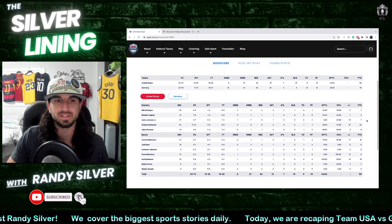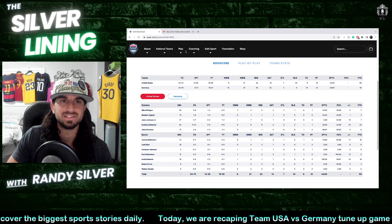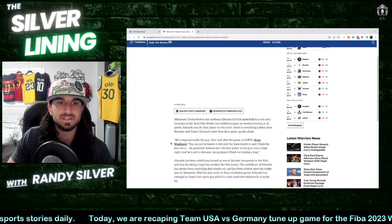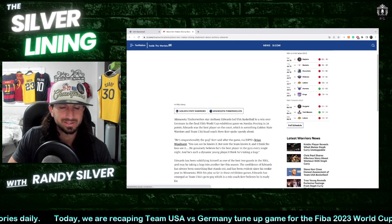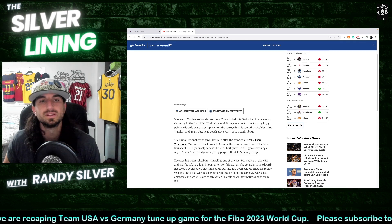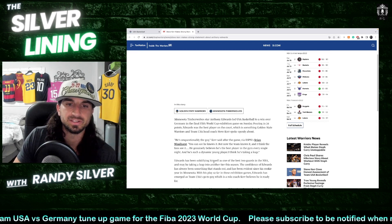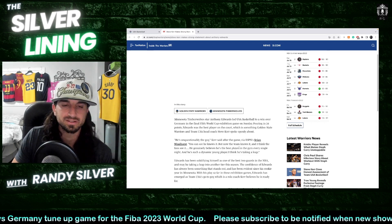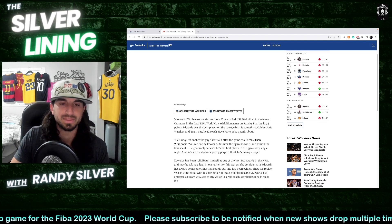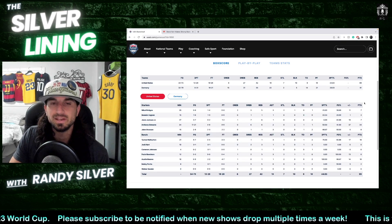The person who played the best in terms of points: Anthony Edwards — 34 points. Steve Kerr made a strong statement: 'He is unquestionably the guy. He is our Michael Jordan, our Kobe Bryant, our LeBron James.' He is the guy for Team USA — the team knows it, the fans know it. He believes he's the best player in the gym every single time, and that's what you want from the guy who's going to have the ball in his hands.